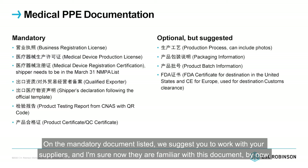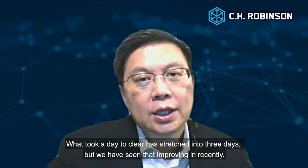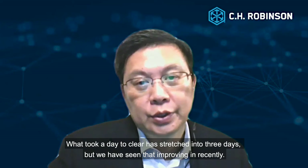On the mandatory document list, we suggest you work with your suppliers — and I'm sure they are now familiar with these documents. For optional documents, it is not a must but highly recommended to have them ready to avoid delays in the customs process. What used to take a day to clear has stretched to three days, but we have seen that improving in recent weeks.